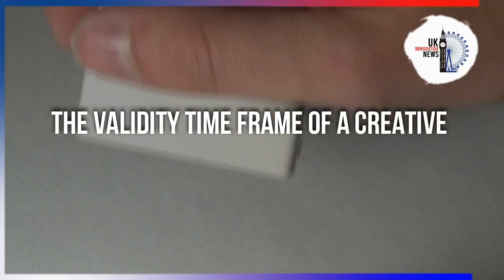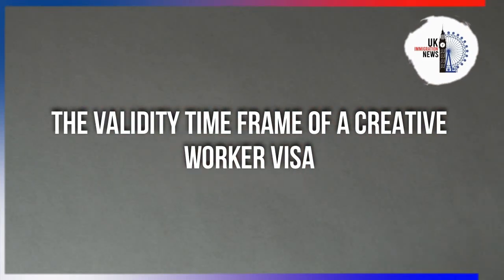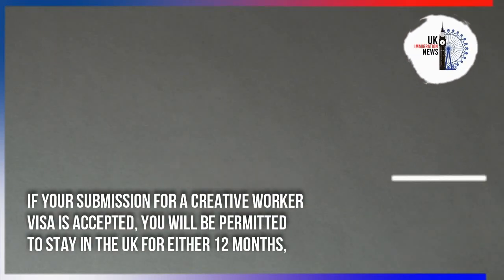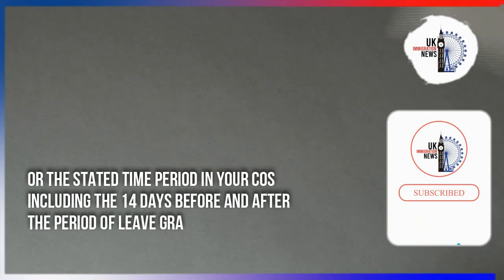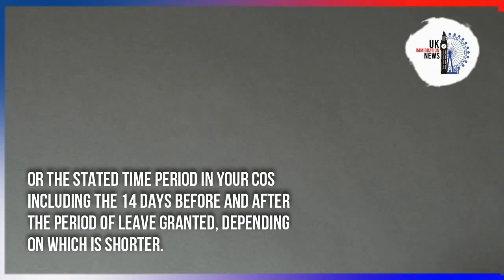Regarding the validity time frame of a Creative Worker Visa: if your application is accepted, you will be permitted to stay in the UK for either 12 months or the stated time period in your Certificate of Sponsorship, including 14 days before and after the period of leave granted — whichever is shorter.